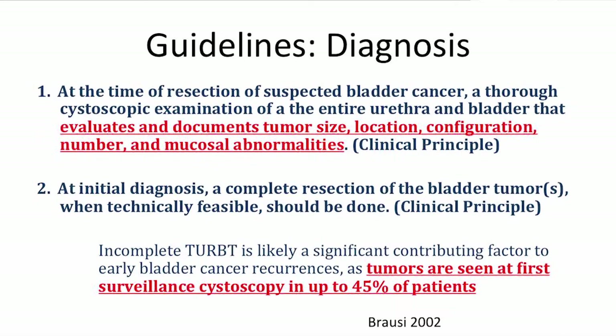Basic things like tumor size, location, whether it was multiple or not, papillary or sessile, other abnormal mucosa, or whether you perforated the bladder — these are just basic items not consistently in a standardized op note, though it would be nice if they were. The guidelines include guidance on that. The goal should be complete tumor resection when feasible, unless the tumor is too large to completely resect or the patient can't tolerate the procedure.